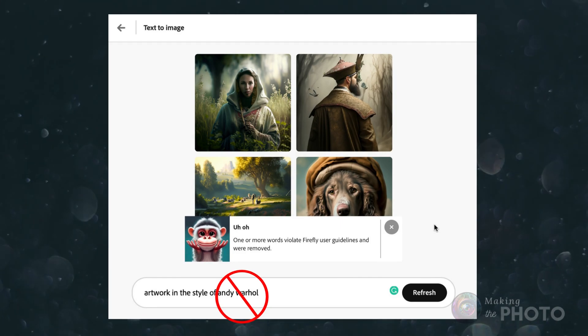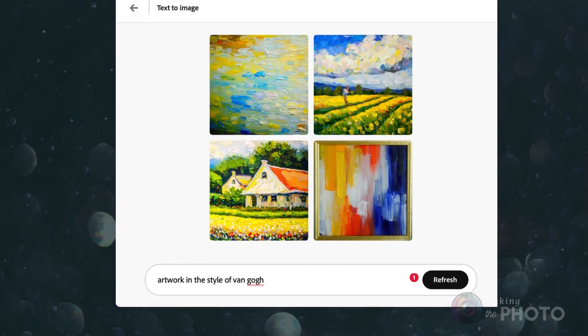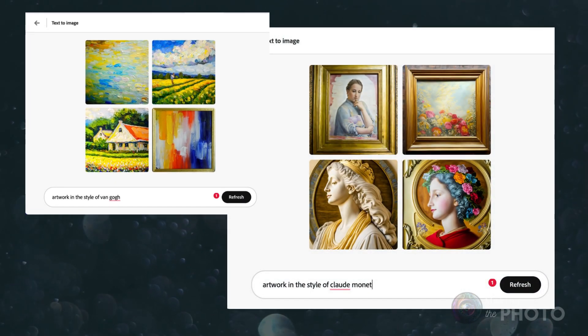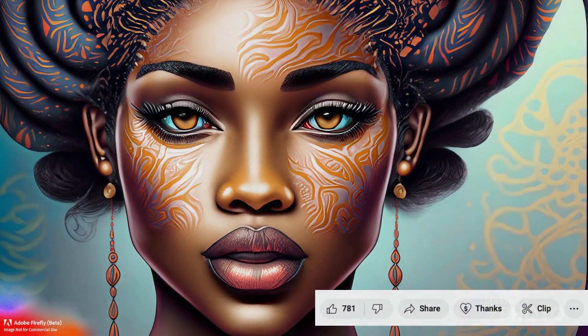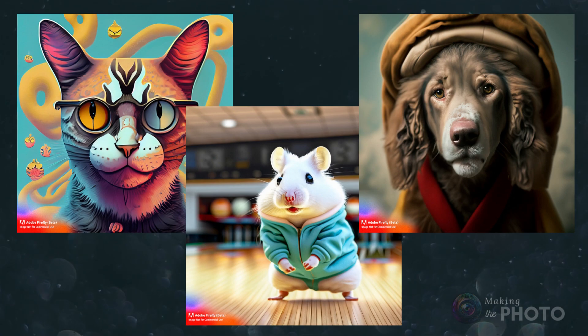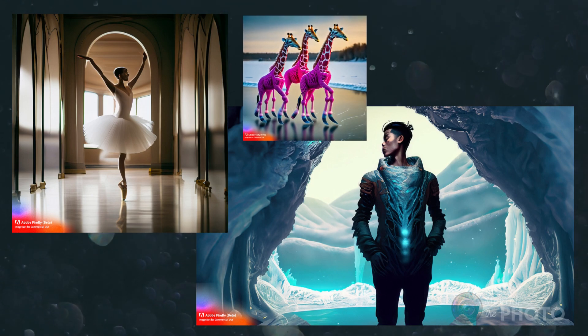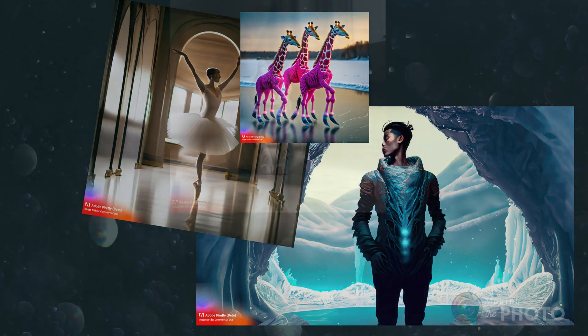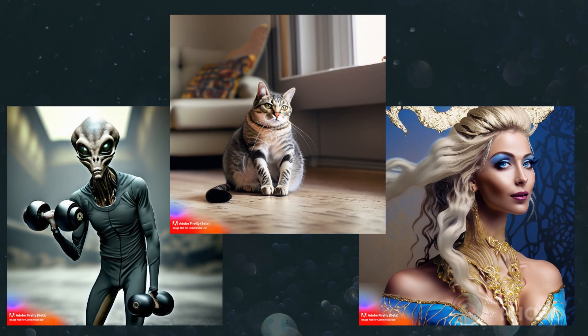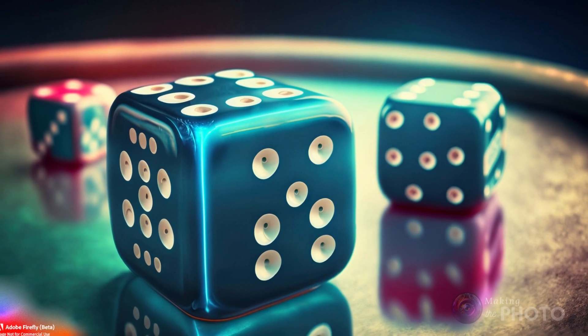Firefly can generate good images from text, but I'm struggling to pin down the style, and there's no consistency. Sometimes there are AI deformities; other times, Firefly produces a fairly good, realistic photo. You'll get much better, more consistent images with Midjourney, Leonardo AI, Blue Willow, and many of the other Stable Diffusion-based generators. But roll the dice and see what you get — it might be amazing.